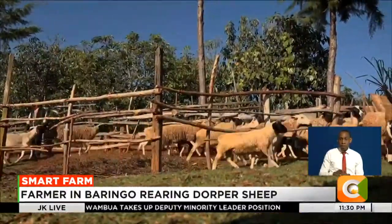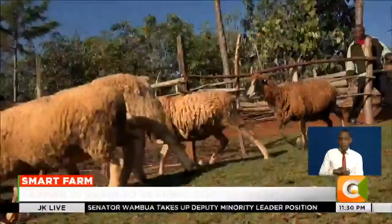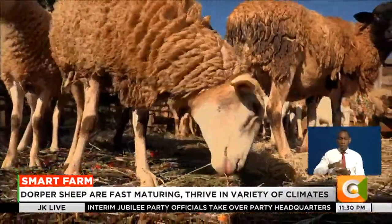A mature Dorper ram, which weighs roughly 150 kilograms, can fetch an average of 12,000 shillings, while the ewe goes for 10,000 shillings. Those who cannot afford the sheep have the option of crossbreeding them with local ones, like the Red Masai breed, to produce a drought-tolerant breed.